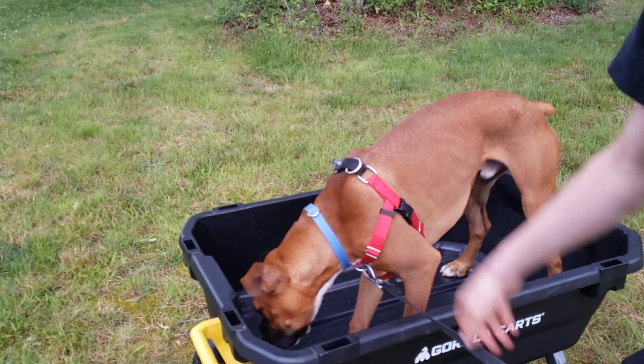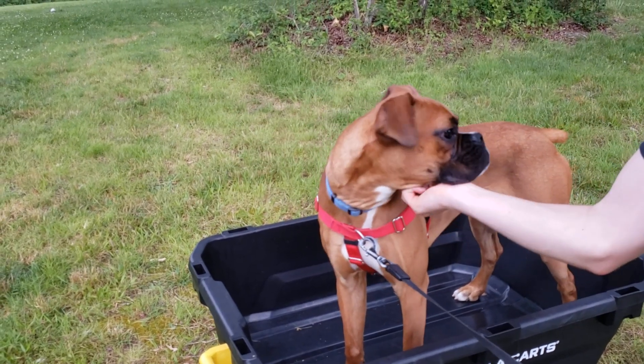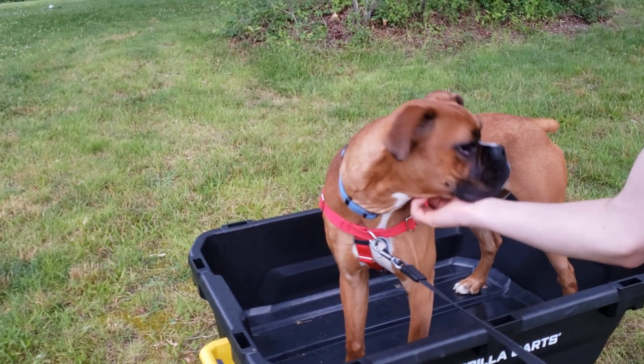The cart is too quiet, he says. He can't hear it coming, so he's thinking if they added some squeaky noises to it, like his squeaky toys, that might help.